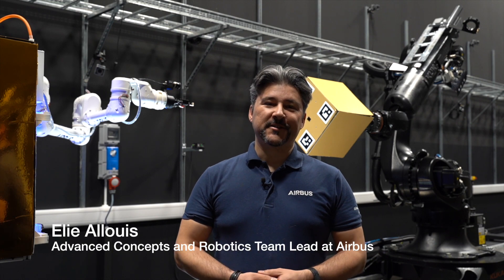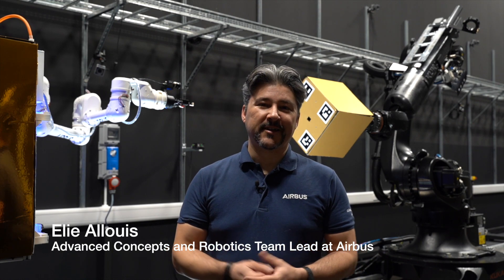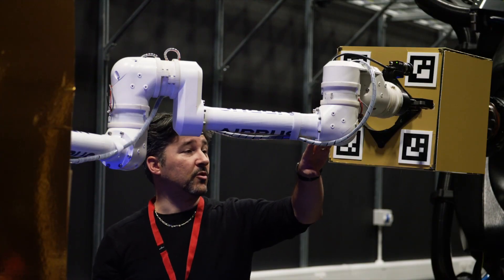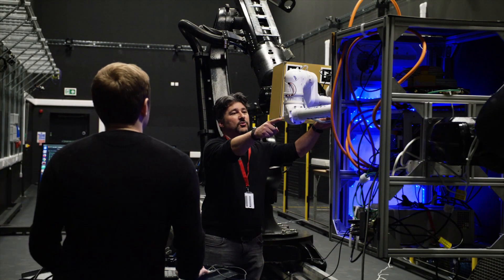My name is Eli Alois. I'm the Advanced Concepts and Robotics team lead in the UK. It is a multidisciplinary team supporting missions and technology developments related to robotic systems.